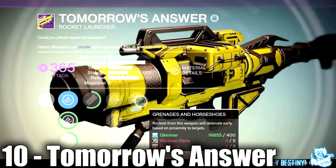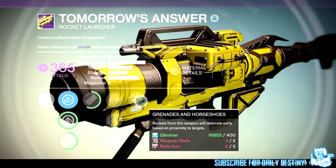At number 10 we have a weapon called Tomorrow's Answer — the Trials of Osiris rocket launcher. In my personal experience in Trials I haven't actually seen this weapon that much, to be honest I don't think I've seen it at all, and it does surprise me that it's in this top 10 list.